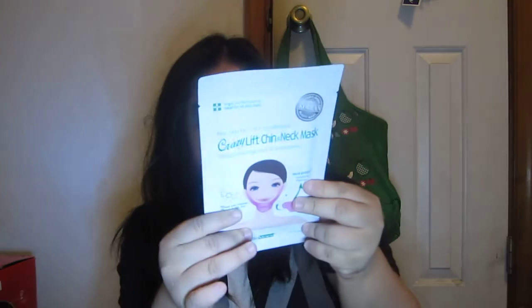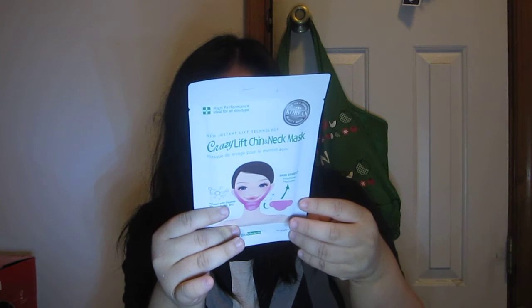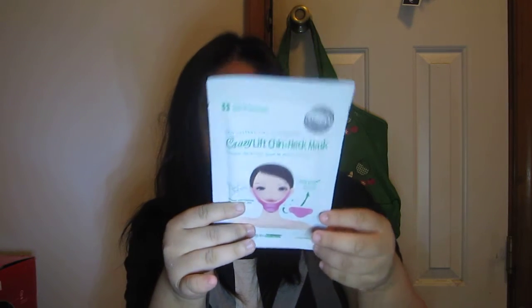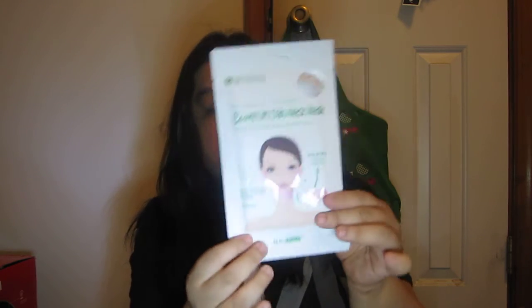Crazy Lift Chin and Neck Mask — New Instant Lift Technology, infused with peptide, vitamin E, B6, B12, and biotin. No paraben. And this is from India — well, made in Korea, but the company is in India. So I saw this was new — this is the new original Korean beauty mask at CVS.